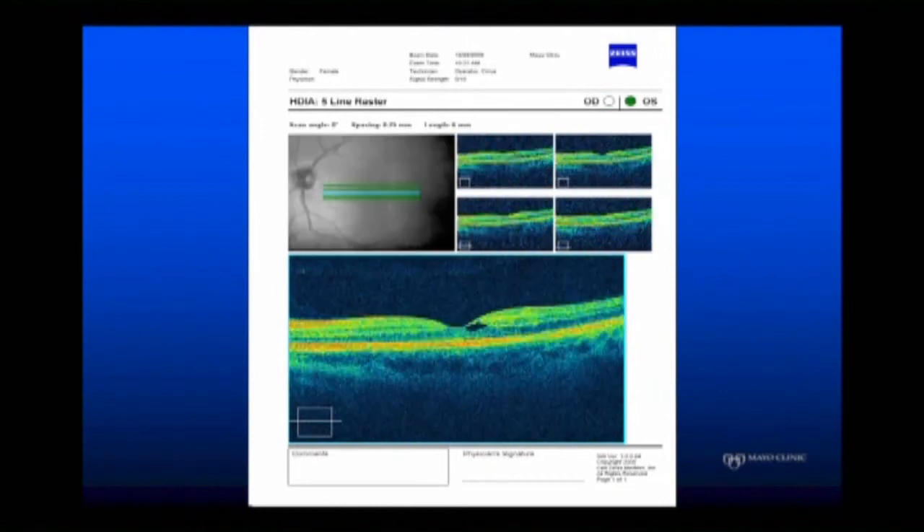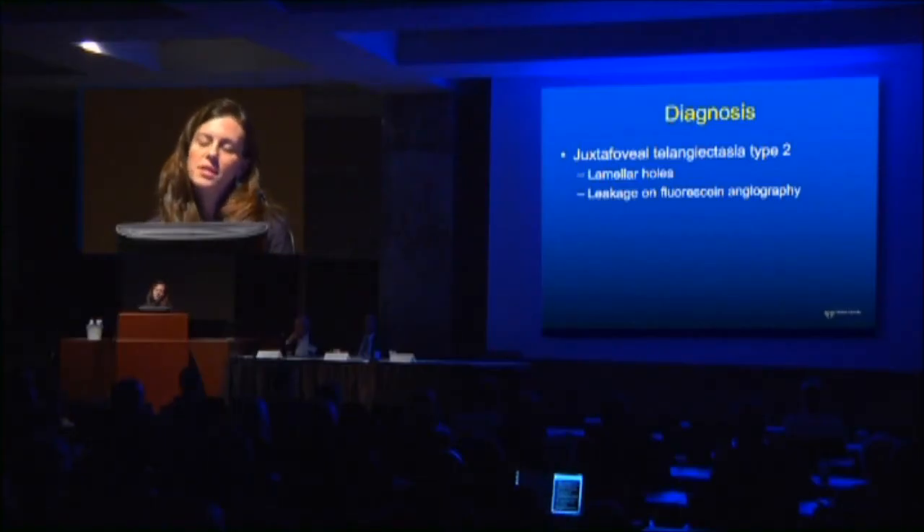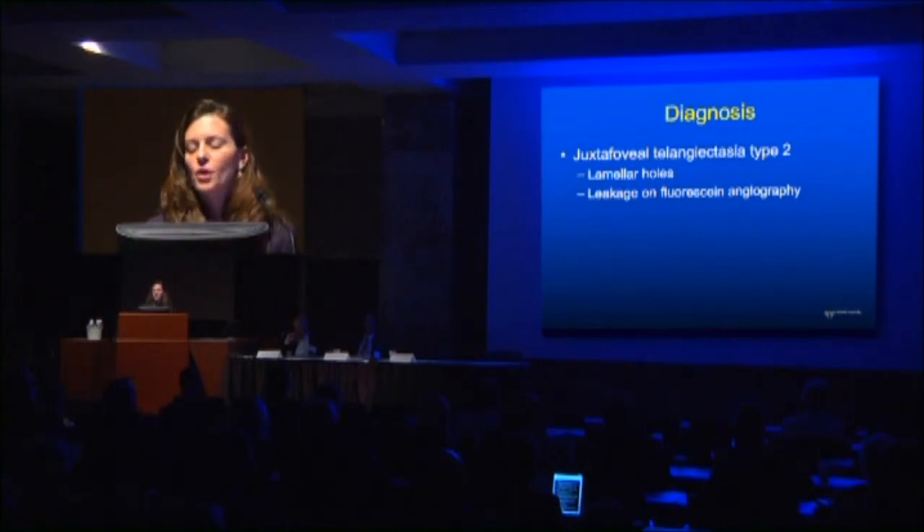Look at the elongation here on the left eye. This is actually MAC-TEL — juxtafoveal telangiectasia type 2. It is actually associated with lamellar holes and can leak on fluorescein angiography. Right now there are a number of clinical trials going on to find the best way to treat these patients. Anti-VEGF therapy may help a little bit, but the OCT will not change, and occasionally the fluorescein can get better. But they actually do very well without treatment.